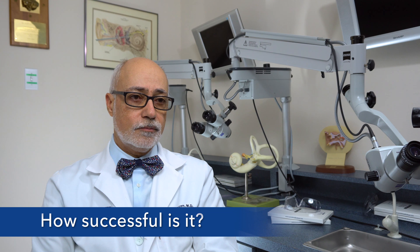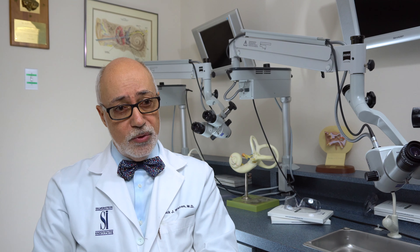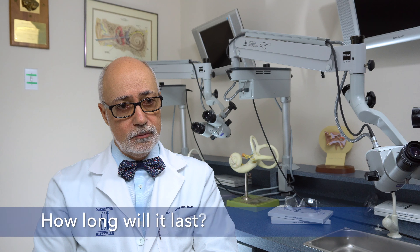How successful is it? It is very successful. We could safely say that anybody who gets an implant is going to do much better with the implant than with their previous hearing aid.